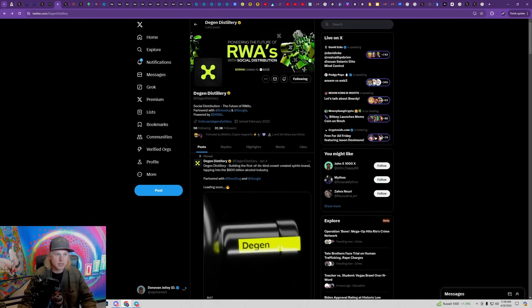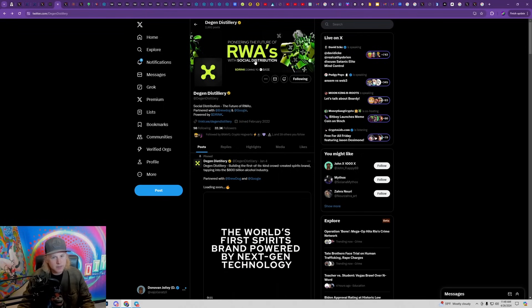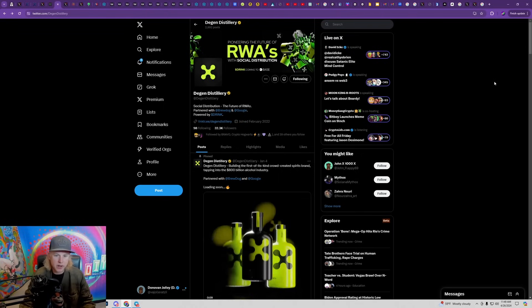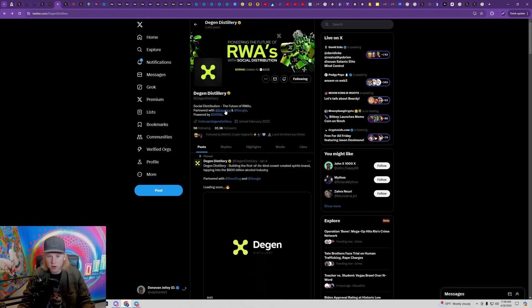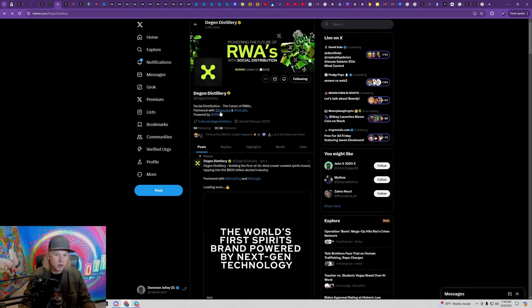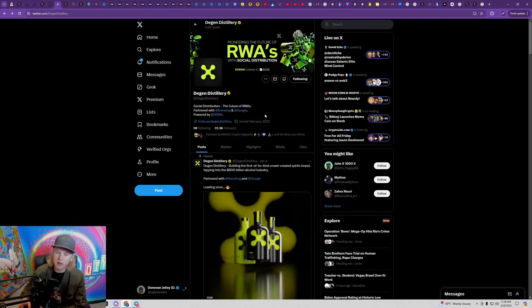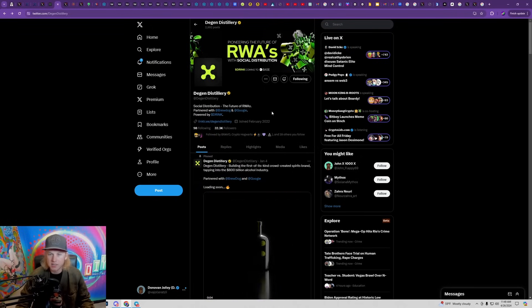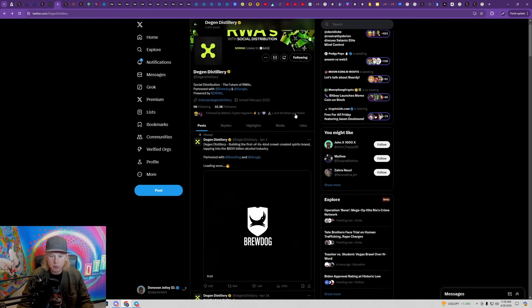The next project I want to talk about is more of a real world asset play than an NFT project. When we're talking about RWAs, these are going to be a huge narrative that blows up in the next cycle. This project has one of the biggest partnerships I've ever seen for an up-and-coming project — they've basically partnered with BrewDog and Google. BrewDog has all these partnerships across the entire world and they're very connected inside the brewing space. Google is investing into a lot of new web3 projects as part of their vision to grow and scale web3.